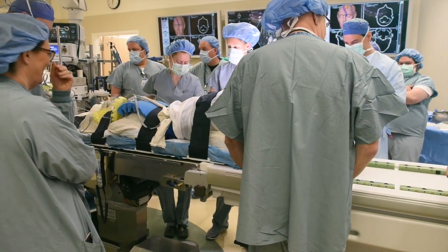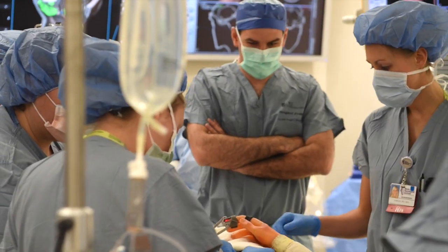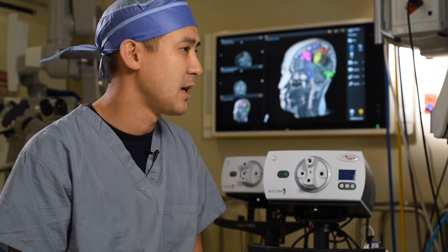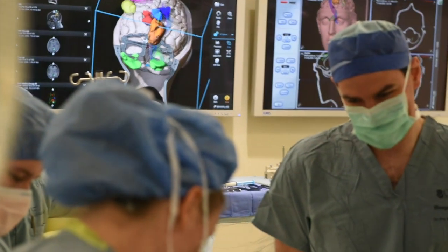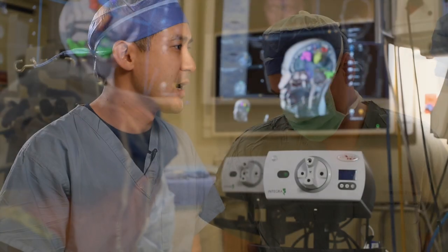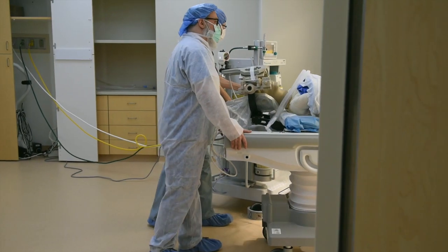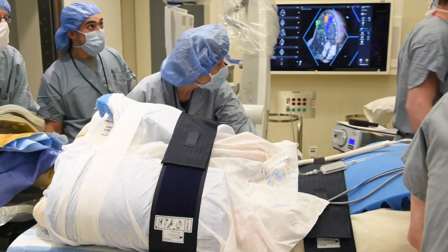The INI Brain Tumor Center is unique and superior due to the collaboration among neurosurgical oncology, neuro-oncology, radiation oncology, ENT, and all of our support staff and brain tumor navigators. That's not found commonly in most places. It's easier to navigate in our system, and we are at a location that allows much more convenience.